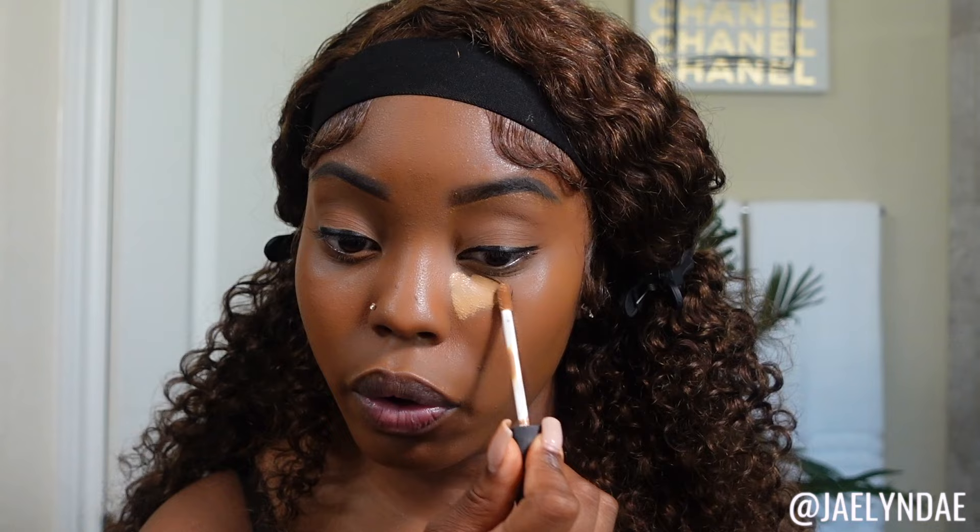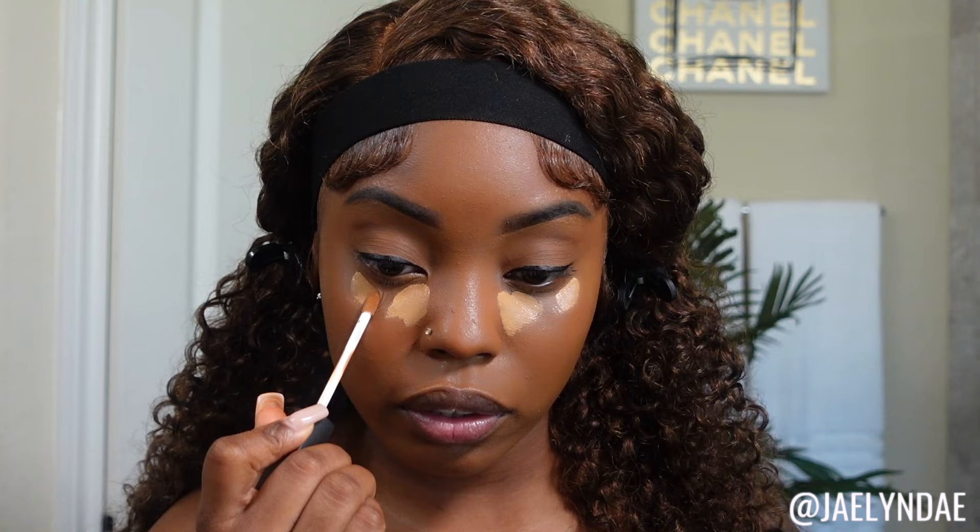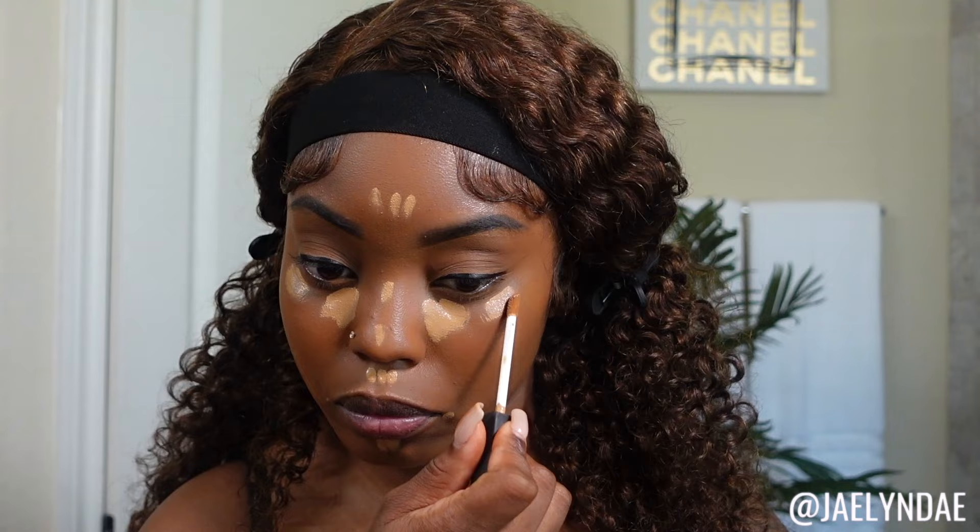Let's move on to concealer. I'm using the NARS concealer in shade caramel — I'll have all products and shades listed in the description. I just go in with a little bit of concealer in the areas I want highlighted. I don't let it sit too long because I don't like it super dry — I still like it a little damp so it's easier to blend.